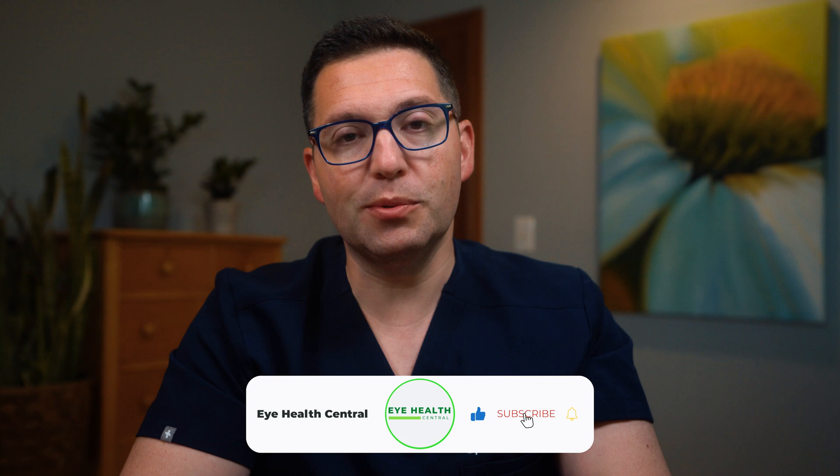If you found this video helpful, don't forget to like, share, and subscribe for more eye health tips. Here's to clearer, more comfortable eyes — see you in the next video.